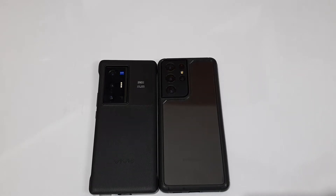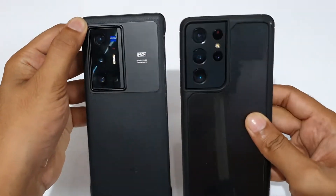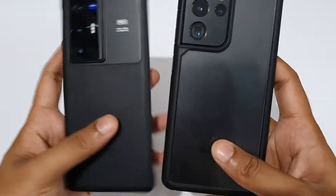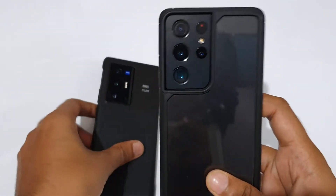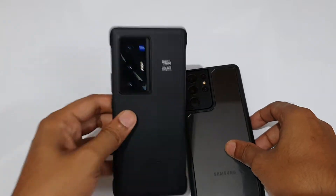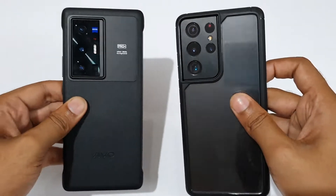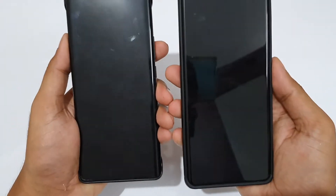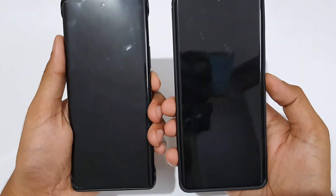Hello guys, welcome to the YouTube channel Phone Mania. In today's video we are doing the speed test between the Vivo X70 Pro Plus versus the Samsung Galaxy S21 Ultra. The Galaxy S21 Ultra has the Exynos 2100 versus the Snapdragon 888 Plus on the Vivo X70 Pro Plus, clocked at a maximum 3GHz versus 2.9GHz. Both have the 12GB RAM and 256GB ROM configuration. Let's start from the boot test on both.